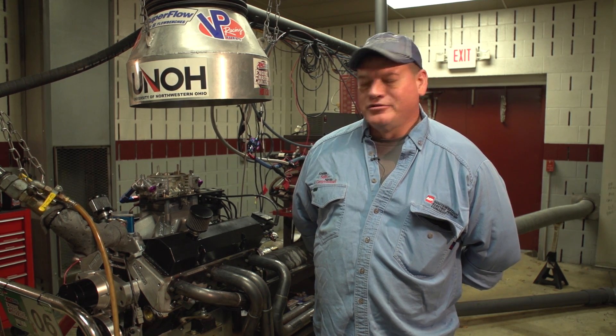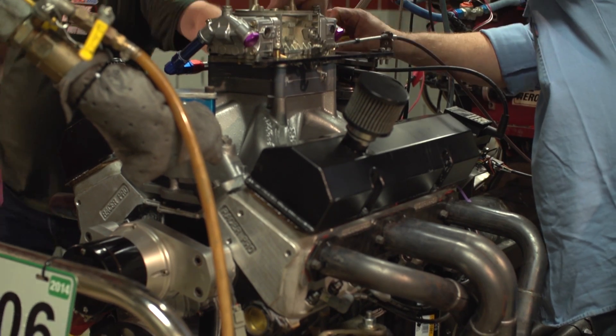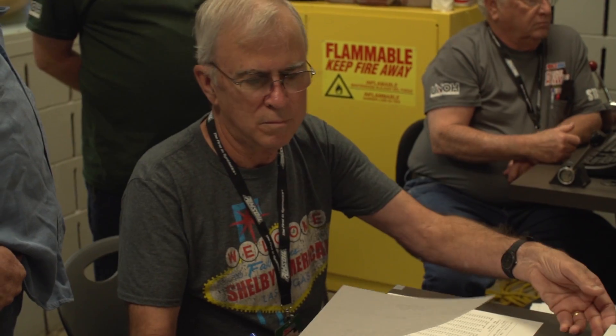We run Schoenfeld headers. As y'all can kind of see at this event, it takes a lot of exhaust work, so we spend a great amount of time on that.